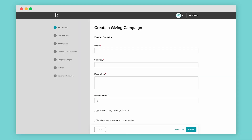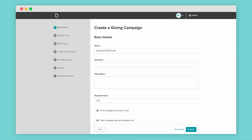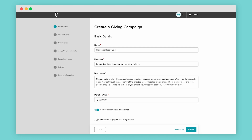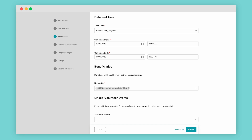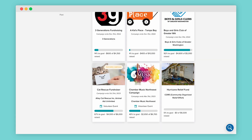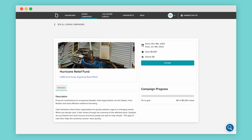Simply create a campaign and give it a name. Provide details such as where the funds are going and who it is impacting. Add a donation goal and set a timeline to drive urgency. Even link any associated volunteer events and photos. Employees can donate in a few quick steps.